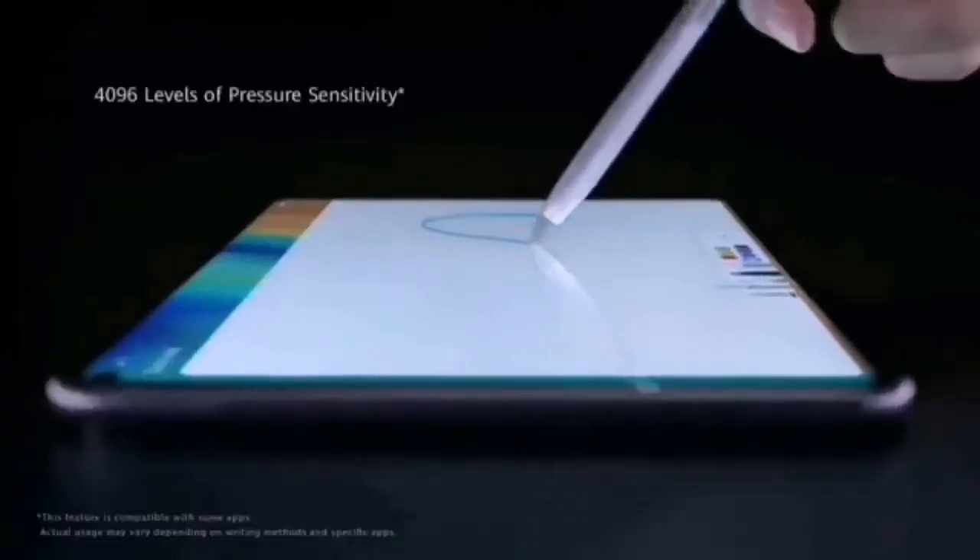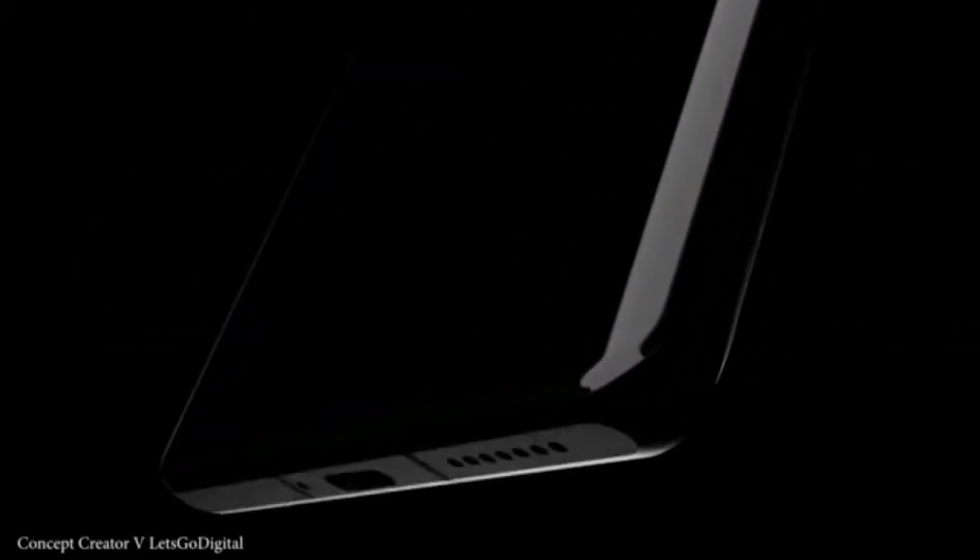Huawei is soon going to reveal the upcoming smartphone flagship, the Huawei P50 series and high-end tablet MatePad Pro 2. Reports suggest that the unveiling of these two devices could happen somewhere in June this year, but more information is still awaited.